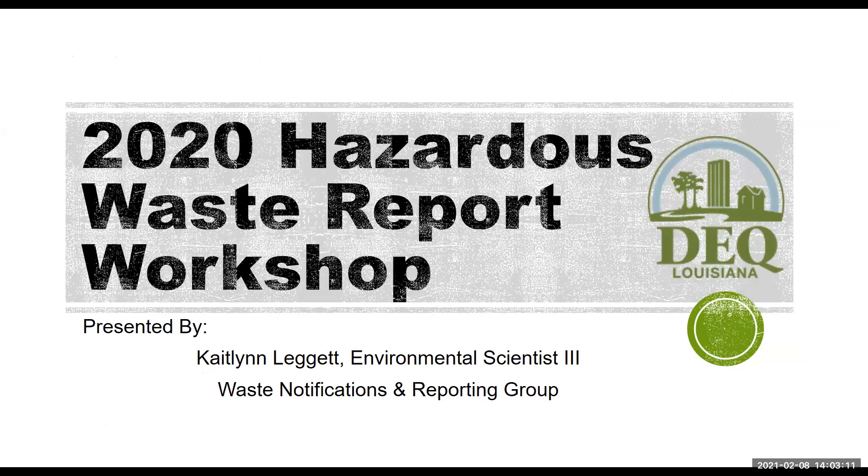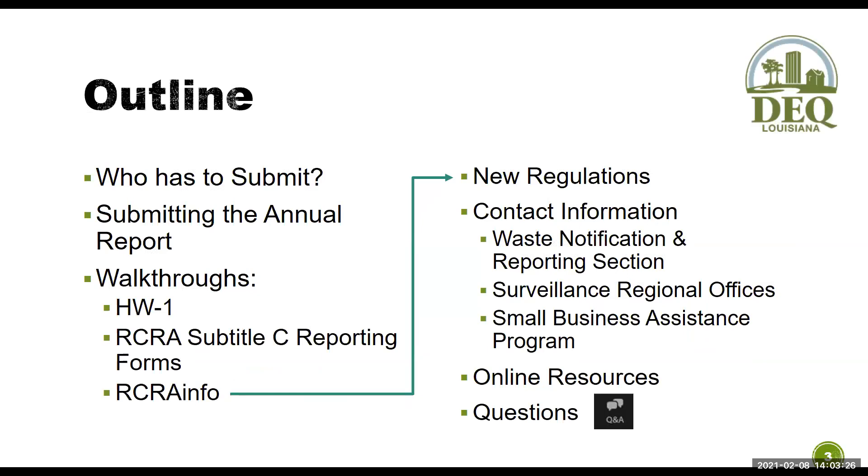Hello, everyone. My name is Caitlin Leggett with the Waste Notifications and Reporting Group. I am an Environmental Scientist Level 3, and today we're going to go over the Annual Hazardous Waste Report for 2020. We're going to start off with who has to submit the annual report, walk through the three ways you can submit: through the HW1, the RCRA Subtitle C reporting forms, or electronically through RCRA Info. Then we'll go over some new regulations, contact information, helpful online resources, and a question and answer section.